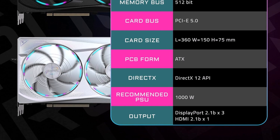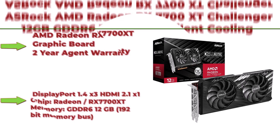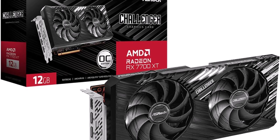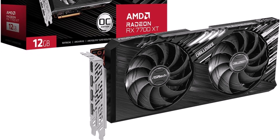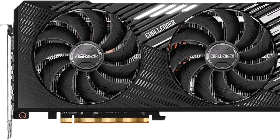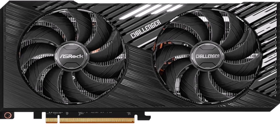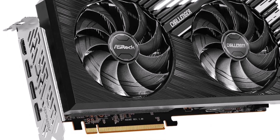Top 6: ASRock AMD Radeon RX 7700 XT Challenger 12GB GDDR6 192-bit, silent cooling, 7680x4320, DisplayPort, HDMI, LED indicator, 18Gbps dual fan graphics card. 2-year warranty. DisplayPort 1.4 x3, HDMI 2.1 x1. Core clock boost: 2599 MHz, memory clock: 18,000 MHz. PCI Express x16 4.0 compatible. Output: DisplayPort 1.4 x3, HDMI 2.1 x1.